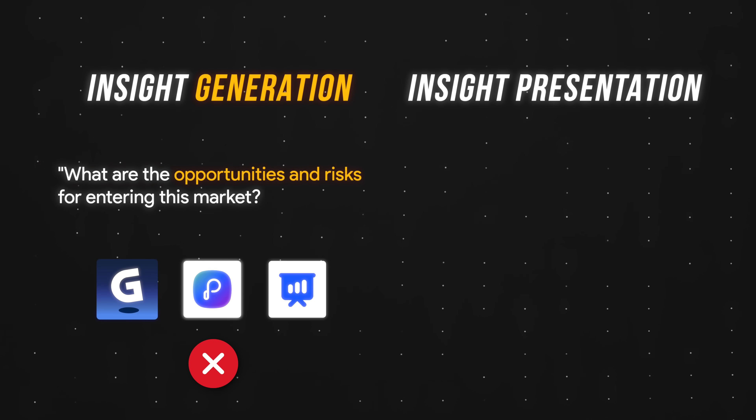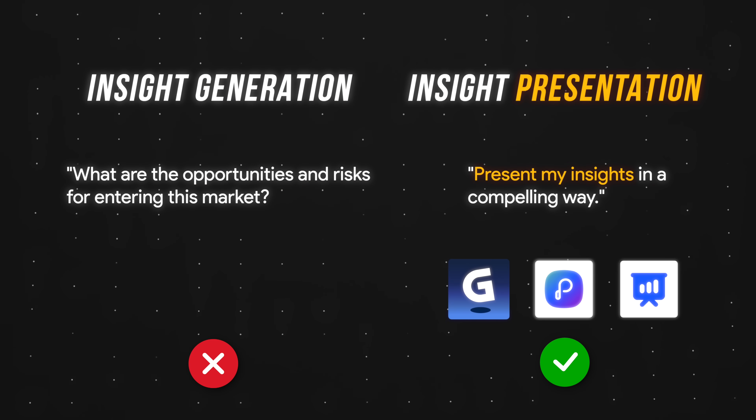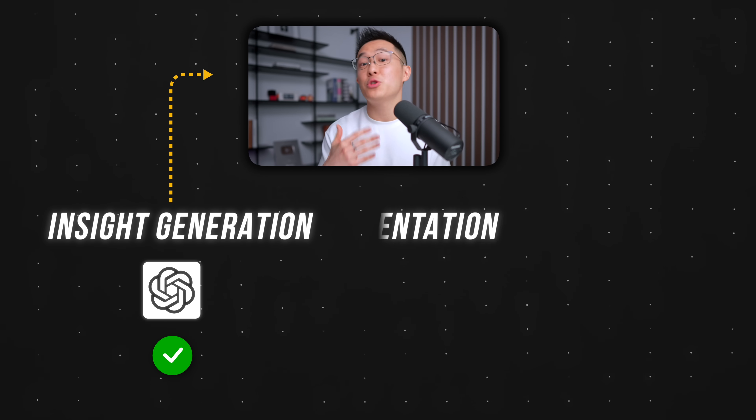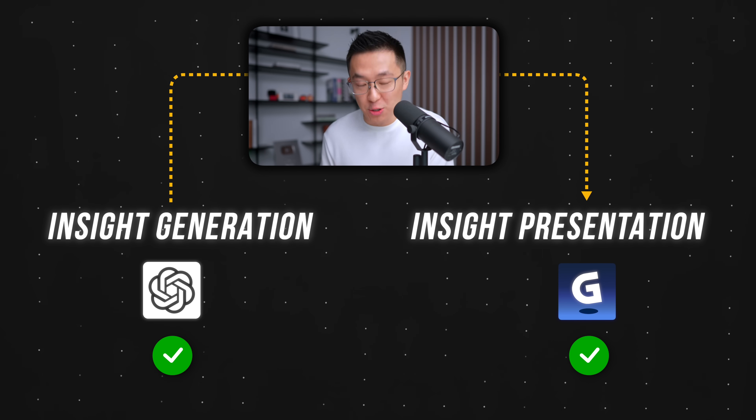These tools cannot tell you why your client should enter the US market, but they can present that insight compellingly once you have it. Luckily for all of us, there's an easy fix. So in this video, I'll show you exactly how I use ChatGPT and Gamma to recreate a pitch deck I used as a salesperson at Google.